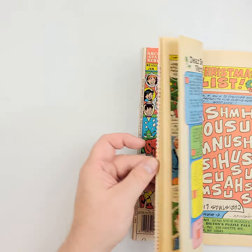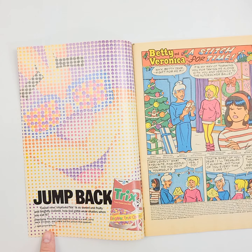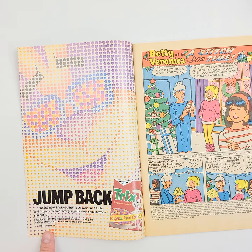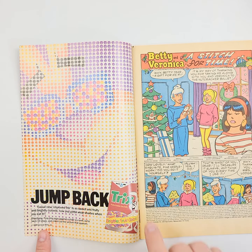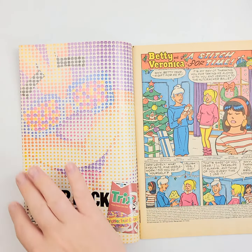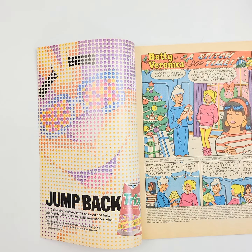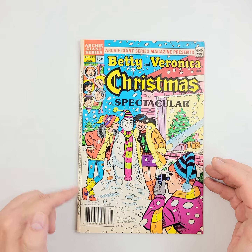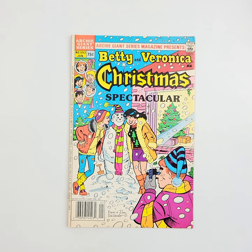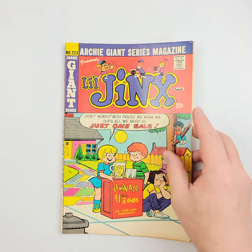No writing that we see, so all around pretty good. And then we'll finish it out on this splash right here so you can see how well the cover is holding up. Is it still affixed to the book? It looks like it is. Is there any writing on the inside? Is there any hidden damage on the inside cover? All around, a good piece right here from 1989 — this is the Archie Giant Series number 593.